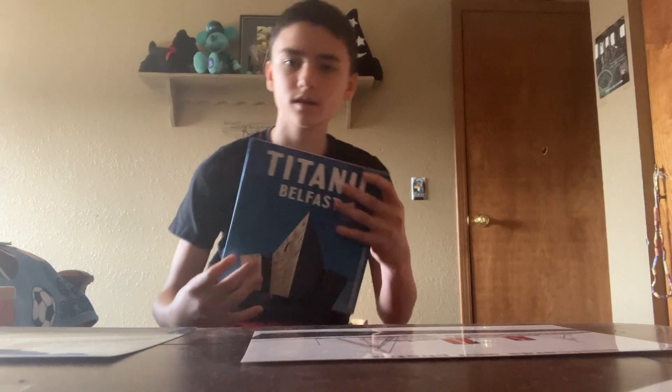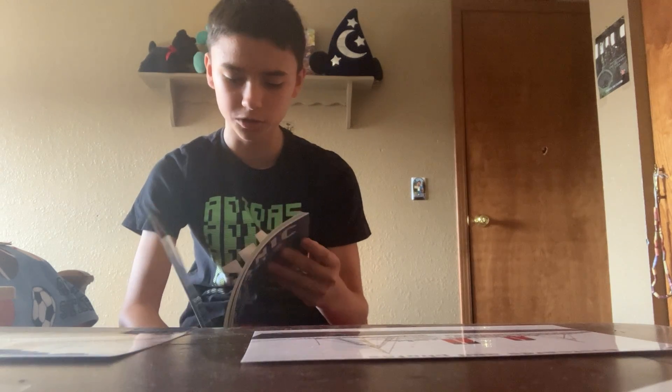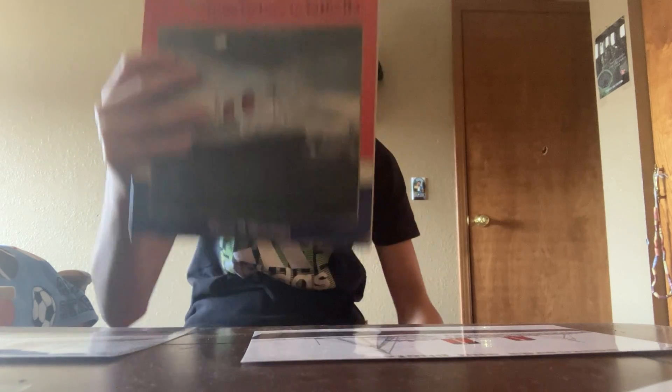Here is a Titanic book my grandma got me when she went to Belfast just a few months ago. Here's the back — the stern. This is from the museum. It's a great book, I totally recommend getting it if you go to Belfast, Ireland.